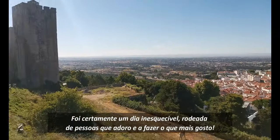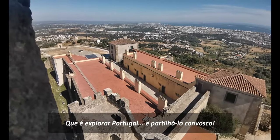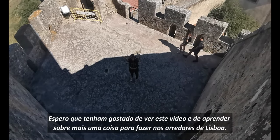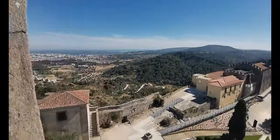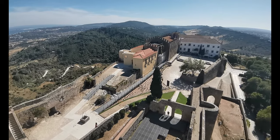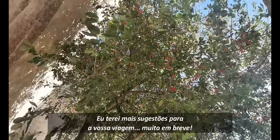It was surely an unforgettable day, surrounded with people I adore and doing what I love most, which is exploring Portugal and sharing it with you. I hope you enjoyed watching this video and learning about another thing to do around Lisbon. If you did and aren't yet subscribed to this channel, do it! I'll have more suggestions for your trip very soon!